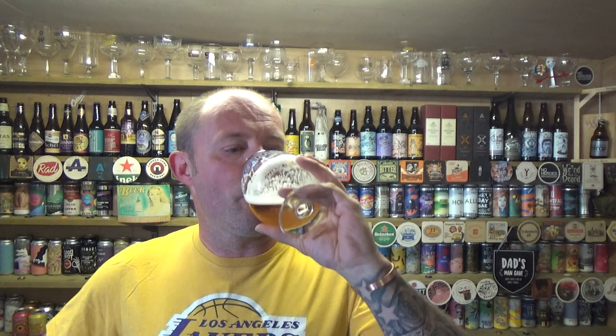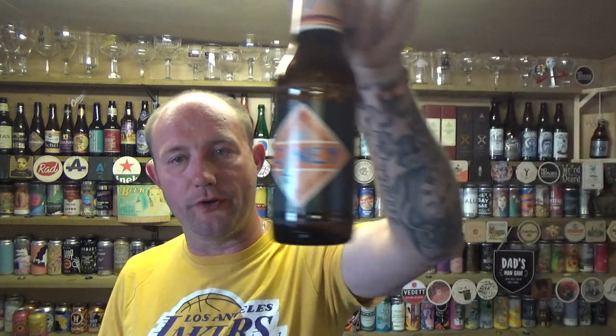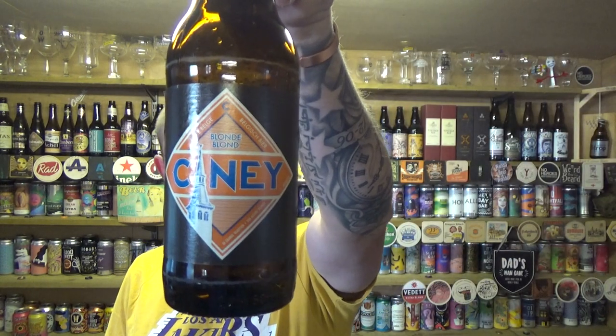Acceptable and cheap. There you go, guys — Cine Blonde, 7% ABV. See you on my next one. Cheers.